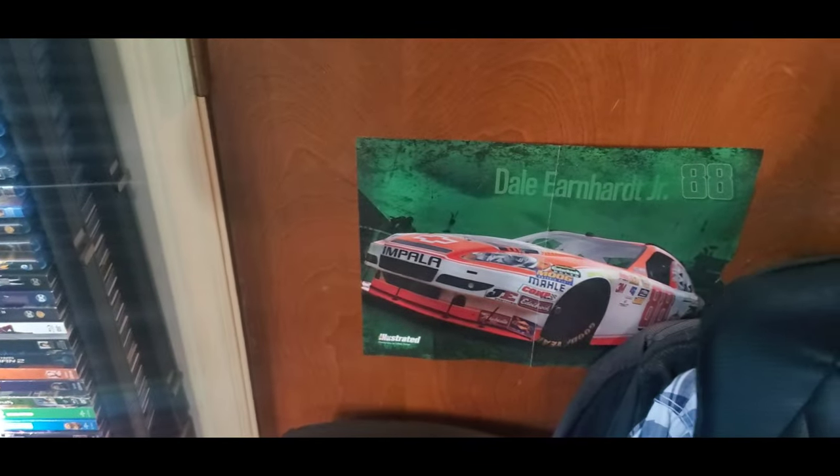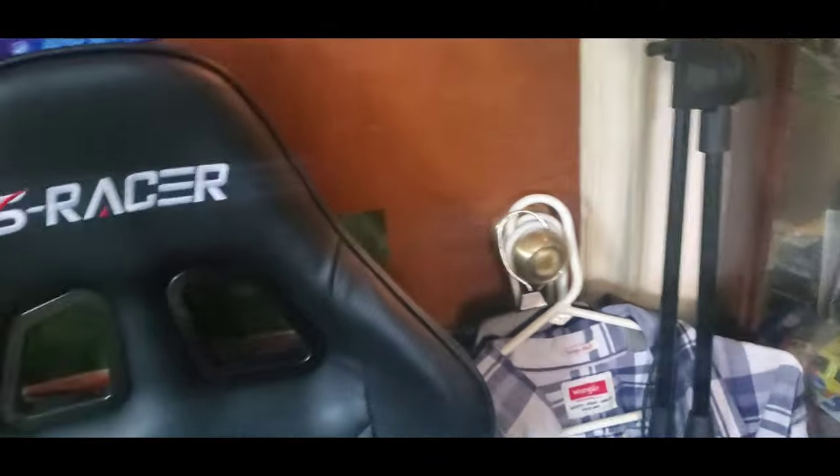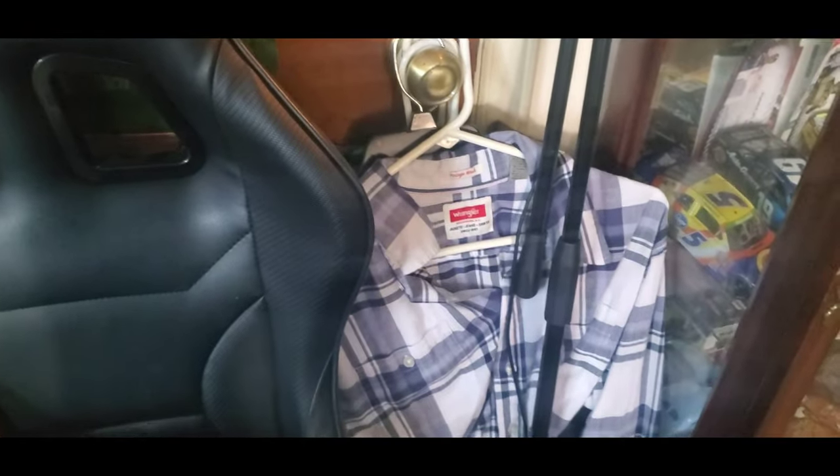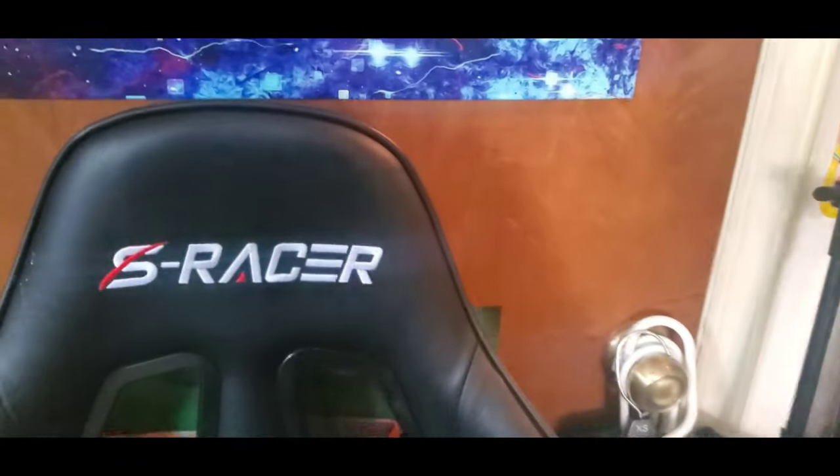There's a Dale Earnhardt Jr. picture poster, the microphone I use — when I pull out the game chair I'll take the microphone out to record. Got a couple shirts. And that's about it — that's the entire room tour! Thank you all. More than likely I'll do another one at the end of 2021. Thank you, love every single one of y'all — have a Merry Christmas and I'll see y'all next time. Stay gold, everyone.